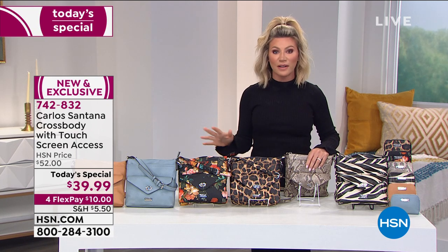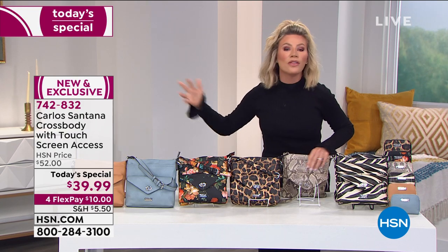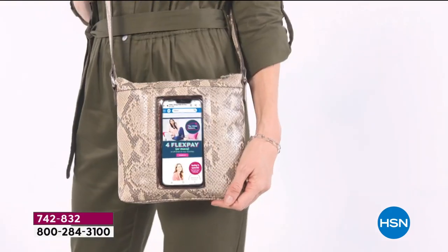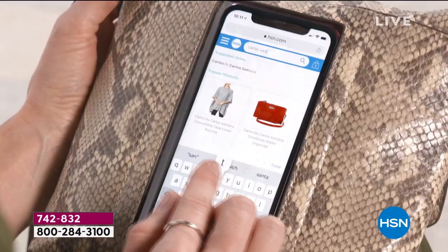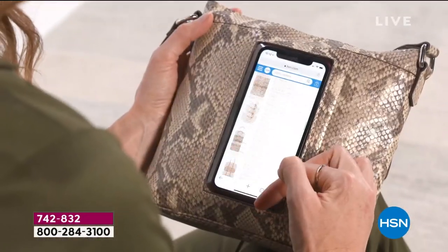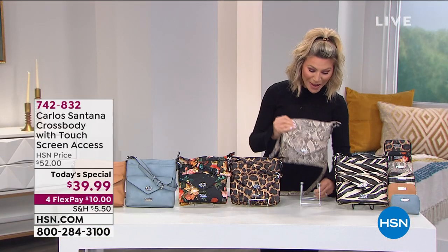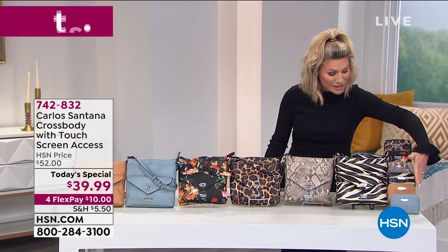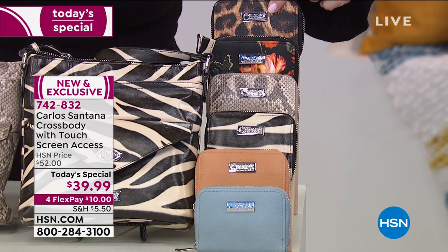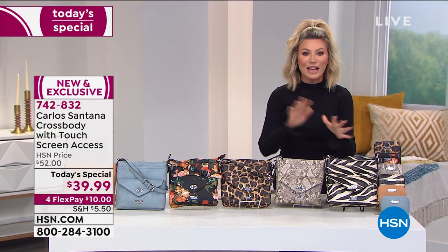Wouldn't it be nice? What I love about this bag is there is an actual compartment — you've got a dedicated place for your phone, and you can actually use it through a touchscreen access window. It's an exclusive style with exclusive prints. You'll always know where your phone is, right at your fingertips. We also have the matching wallets in the same exact colors: chambray, camel, zebra, snake, black floral, and leopard. A few hundred of each. It's a fun, beautiful bag.